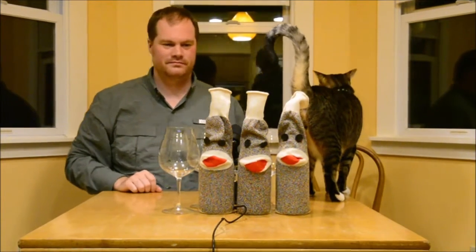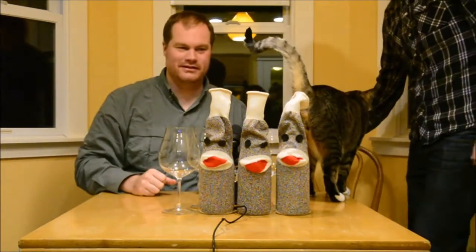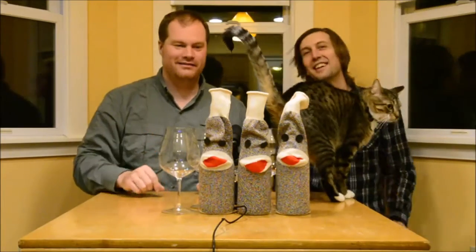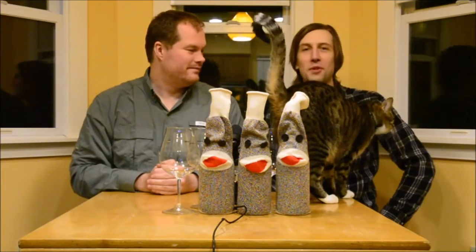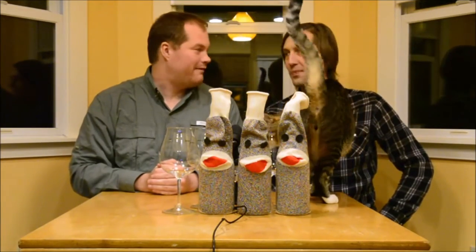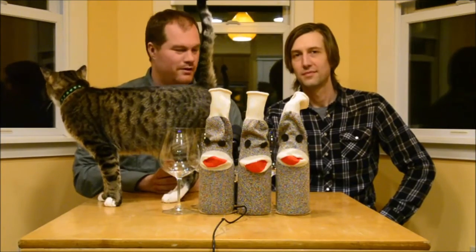All right, all these cats — wine is serious business. Hello internet, I'm Dan and I'm Chaz. This is Wine is Serious Business, episode 293 — coming up on 300. We're here after the holidays; we took New Year's off this year and didn't get it together to do a sparkling wine show.